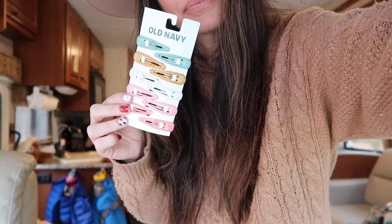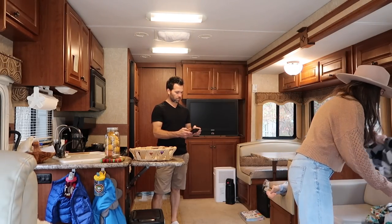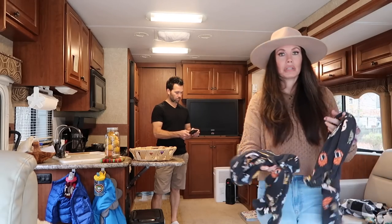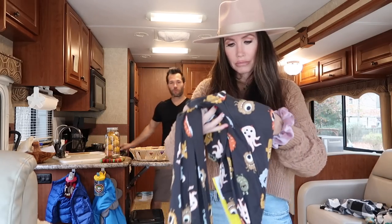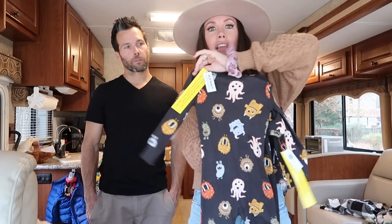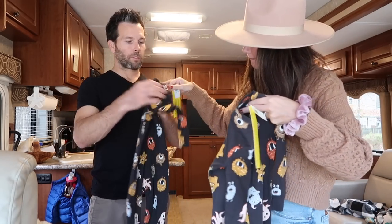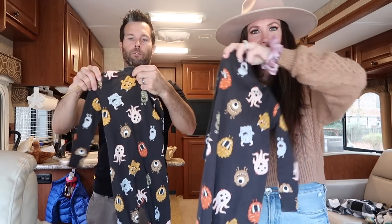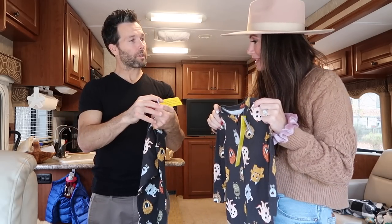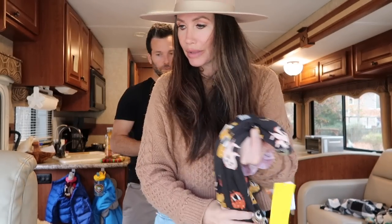I got some little hair clips for Snow because her bangs get in her face, and some little hair ties for her too. I want Travis's opinion on these — this garment is not flame resistant, so we're good there. I got the matching little monster pajamas. What do you think — are these cute? Yeah, I thought they were so cute — the little monsters on them and they're black. This one says 'not flame resistant.' Travis wants me to let you guys know about that in case you didn't already.